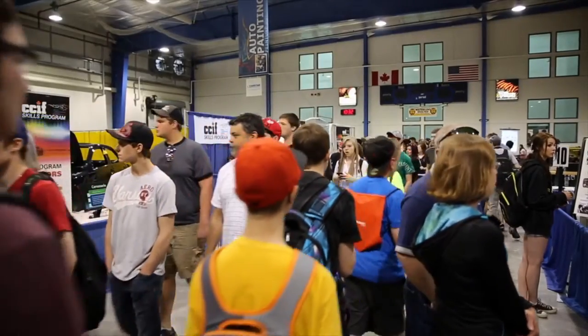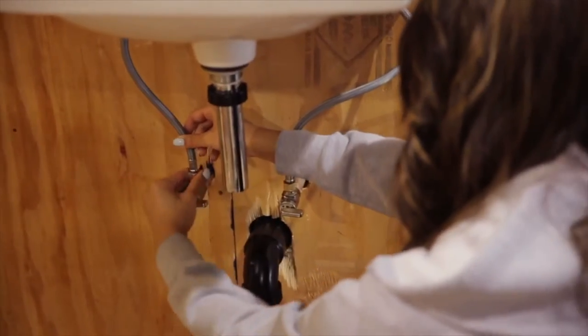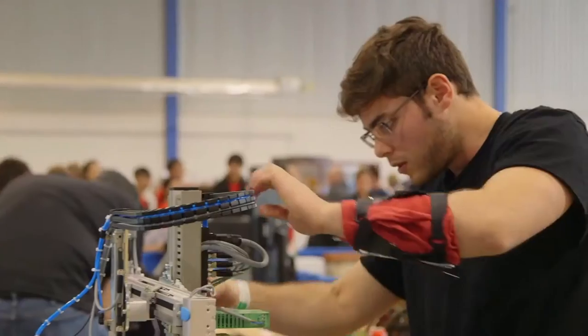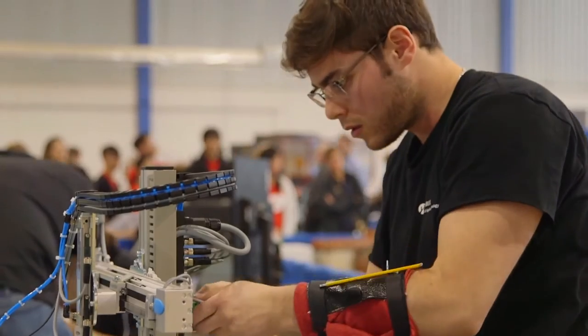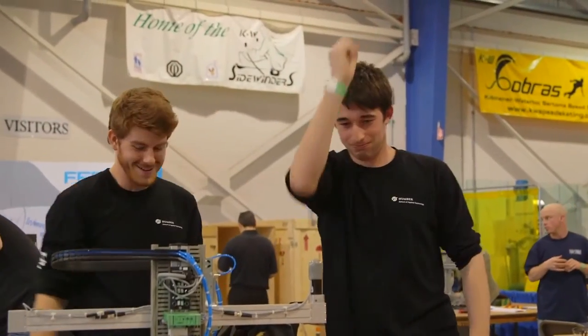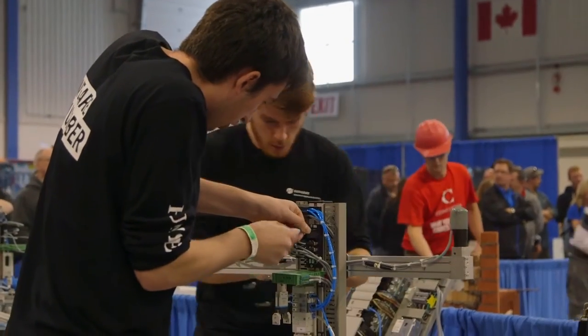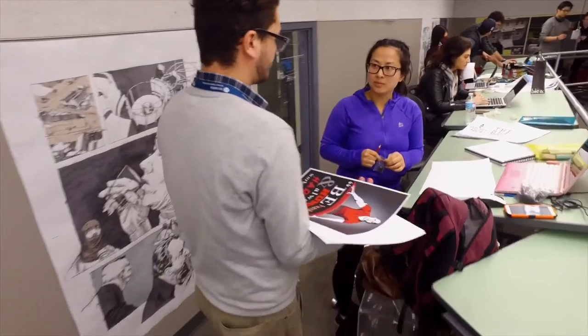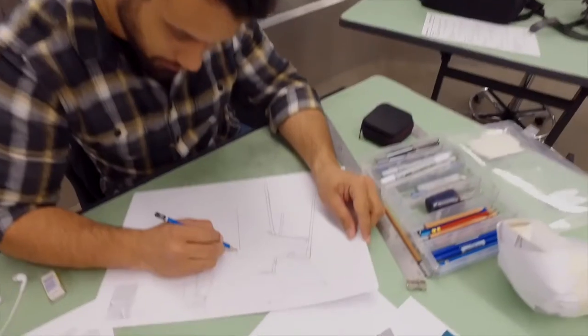Every year, more than 500 people participate in over 40 skilled trade and technology events. In 2016, two Humber students won gold in mechatronics — the category Humber has dominated since 2004, winning gold six times, silver three times, and bronze once.